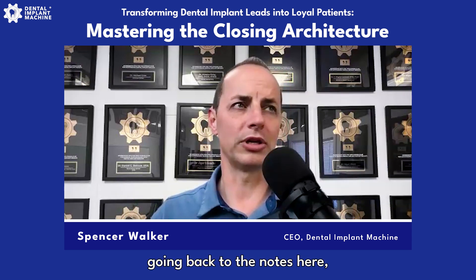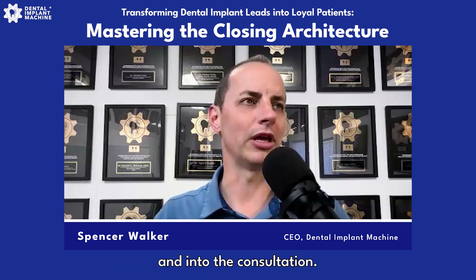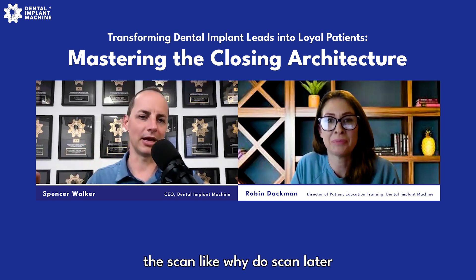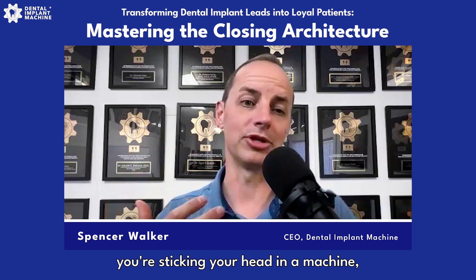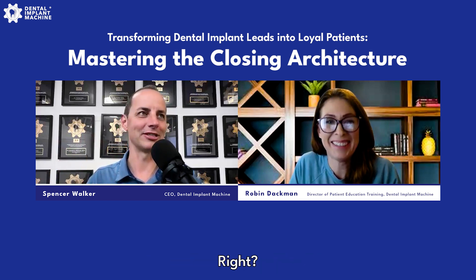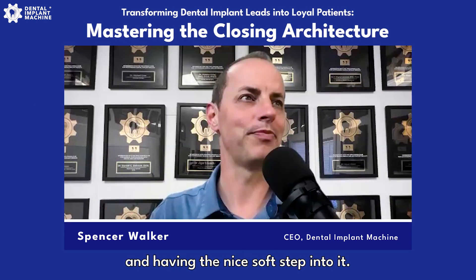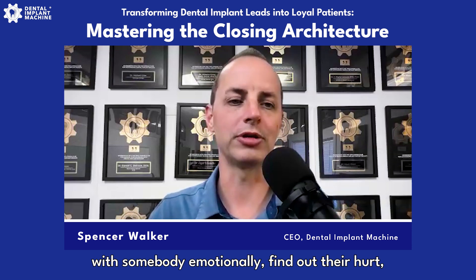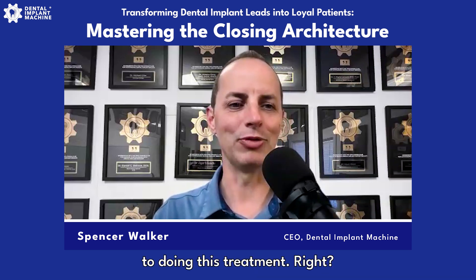We talked about patient arrival — that initial first impression, getting people welcoming your practice and into the consultation, bringing that anxiety down. We're going to readdress that today as we talk about the scan — why do it later versus initially. A lot of teams walk you in the door and immediately stick your head in a machine, and how that can spike anxiety and cortisol. It's uncomfortable going into this discussion rather than showing up and having a nice, soft step into it.